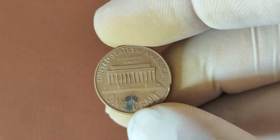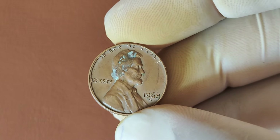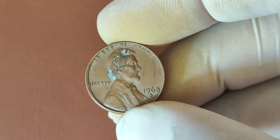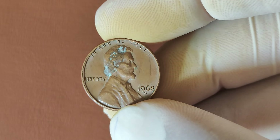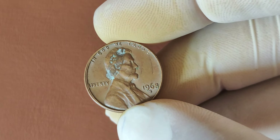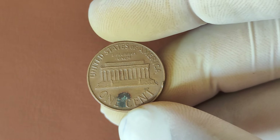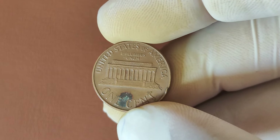Factors like the condition of the coin, its rarity, and its historical significance all contribute to its high value. The 1968 S-Lincoln penny is a testament to how something as simple as a minor error can transform an everyday coin into a multi-million dollar treasure. If you're a coin collector or just fascinated by rare finds, keep your eyes peeled. You never know what you might discover. Thanks for watching! If you enjoyed this video, give it a thumbs up and share it with fellow coin enthusiasts.